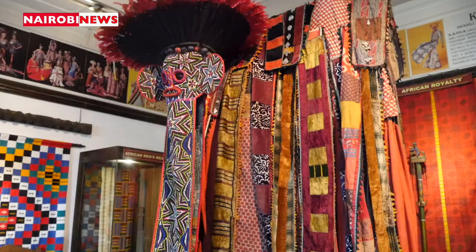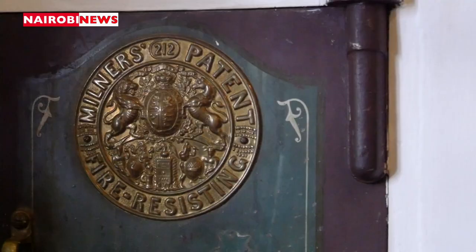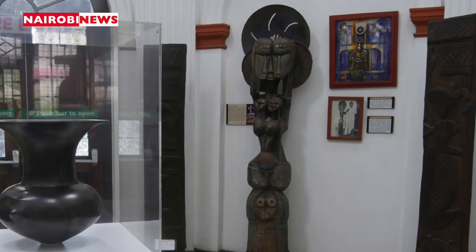They also see a very beautiful collection by Joseph Murumbi, which includes artifacts, jewellery, books — some of which are auto-print — textiles, and furniture.